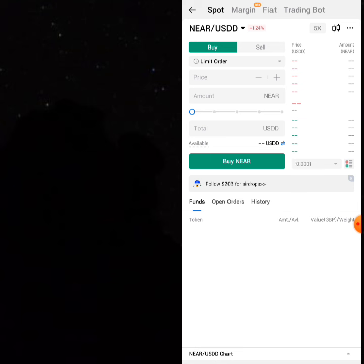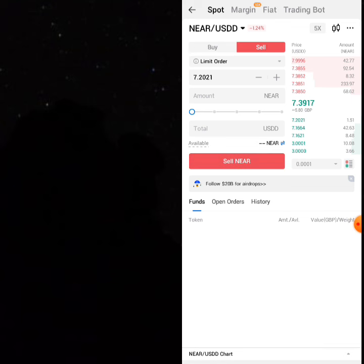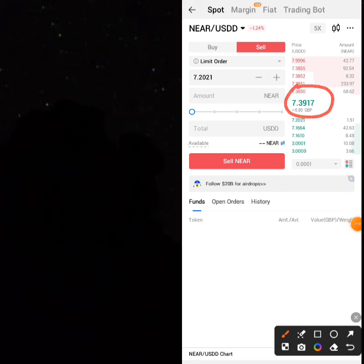This is where many people say they don't get what they bought. You are selling 136.82 NEAR. Make sure after you click on 'Sell' you see the current price — you have to change the price to the current market price, else you'll be selling at a loss.